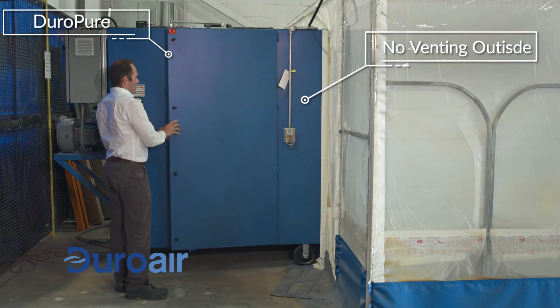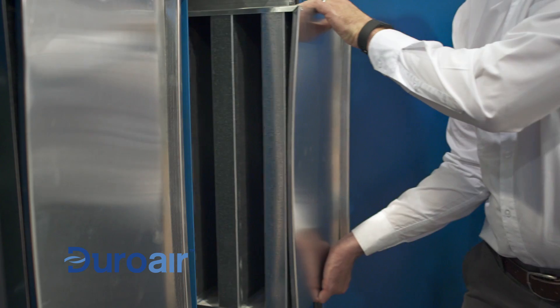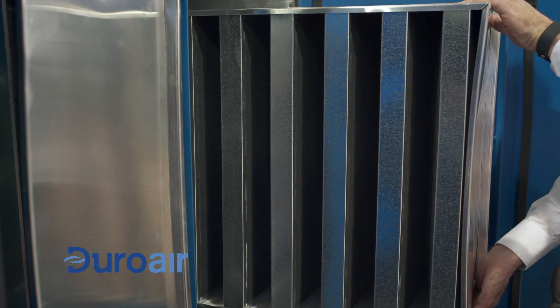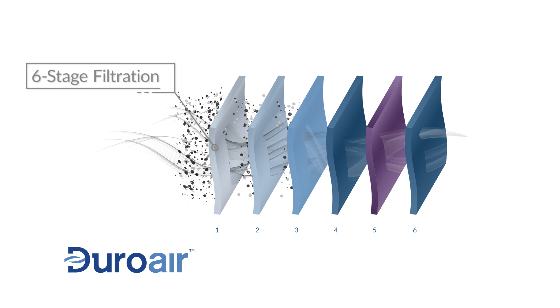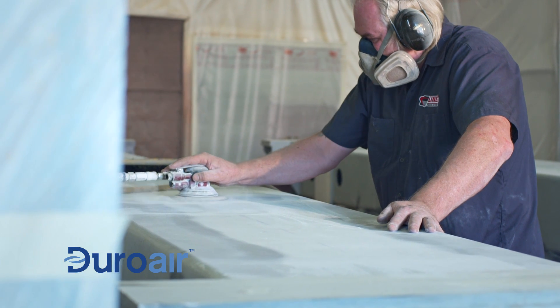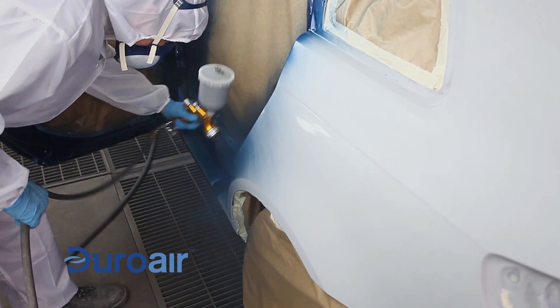Duropure is a non-vented air purifying system that circulates air through a patented filtration technology. The six-stage carbon and ultraviolet filtration technology captures 100% of airborne particles and reduces chemical gases and vapors to levels well within compliance standards. The process returns pure, recycled air without venting to the outside or the need of makeup air.